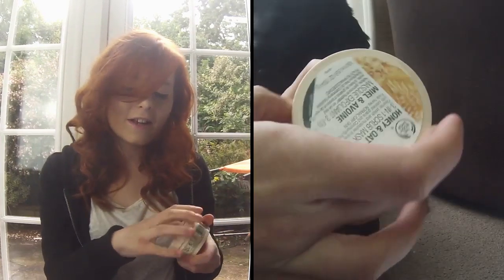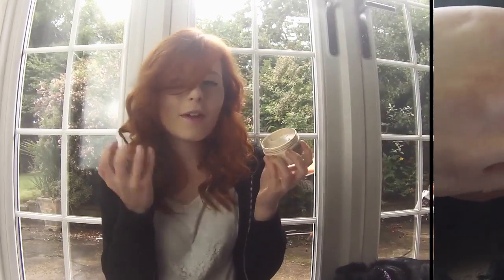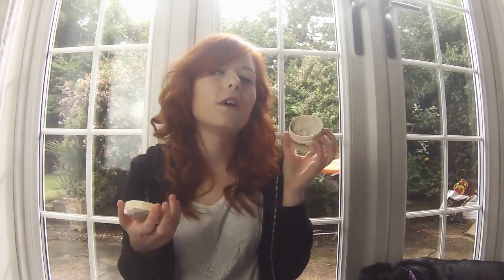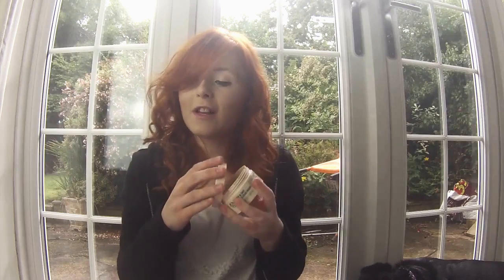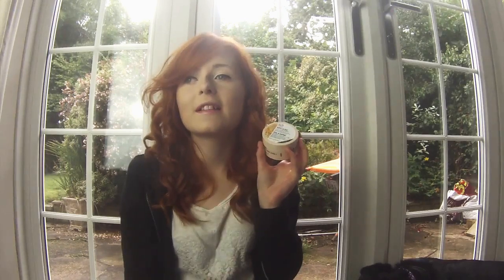My second favourite is the Honey and Oat Mask by The Body Shop. It has little honey bits in and smells like bananas in my opinion. It's quite thick — I wouldn't say it's a hydrating mask, it's more nourishing for your face. It's really helped my spots because I'm suffering with a bit of acne at the moment. It's a three-in-one cleanse, polish, and moisturising face mask for normal to dry skin, so I'd really recommend you pick this up.